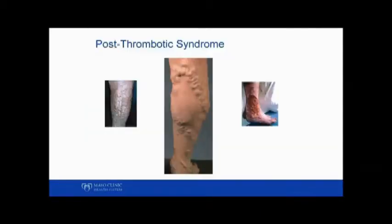While putting you on blood thinners may prevent the clot from going anywhere else, it does not prevent it from damaging the vein it's already in. If these veins are permanently damaged, it can lead to something called post-thrombotic syndrome.